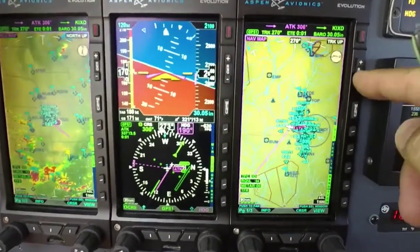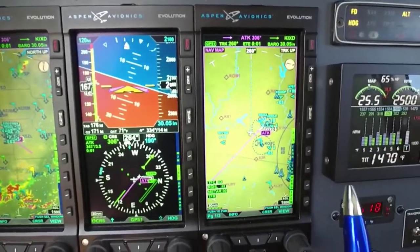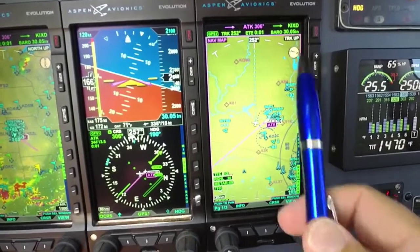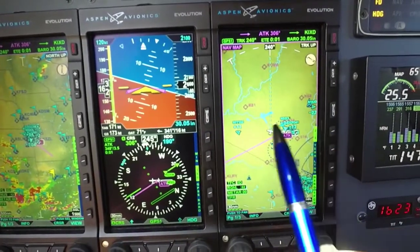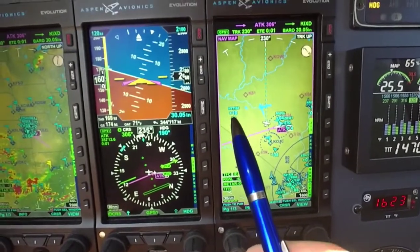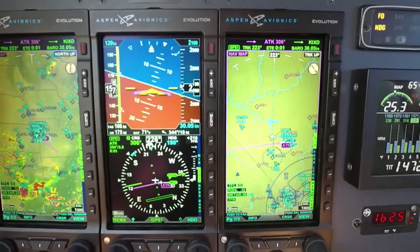I can zoom in here and see all the different traffic targets around Kansas City. We actually give you the aircraft N-number and altitude above or below you based off of your altitude. That's nice as well.